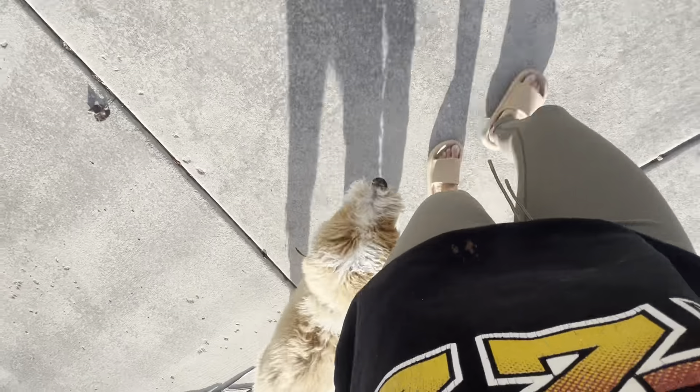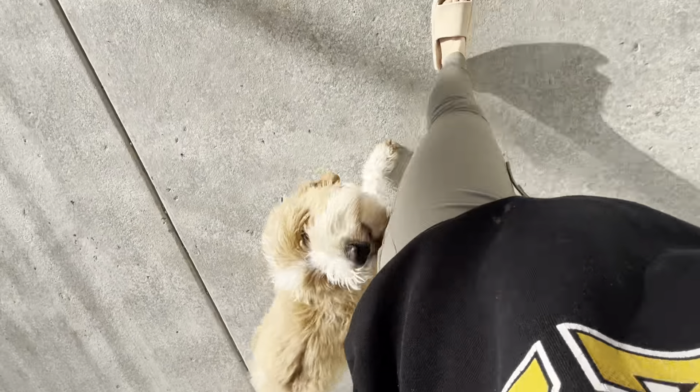Sometimes I'll do this before people come over. When I have a younger, more immature dog, I can dial them in this way.